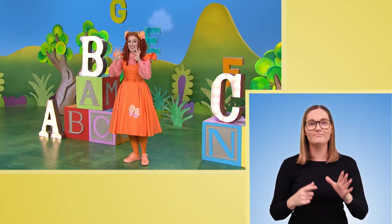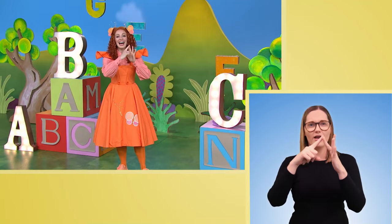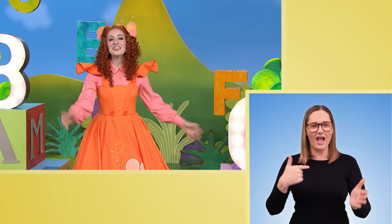A, B, C, D, E, F, G, H, I, J, K, L, M, N, O, P, Q, R, S, T, U, V, W, X, Y, Z or Z. Now I know my A, B, C. Next time won't you sing or sign with me.